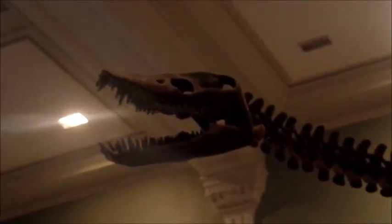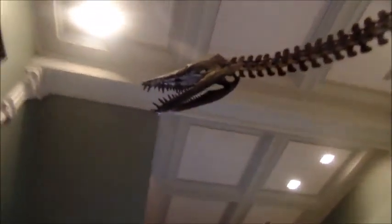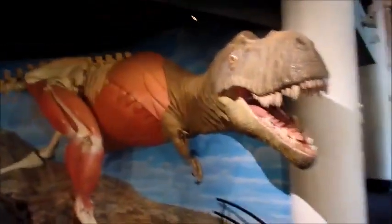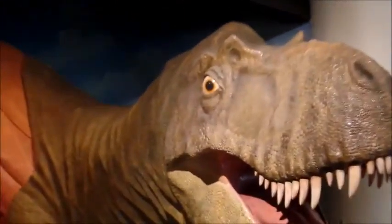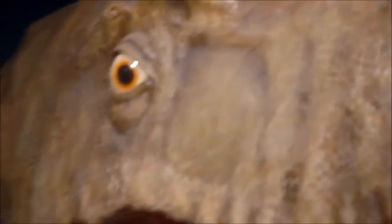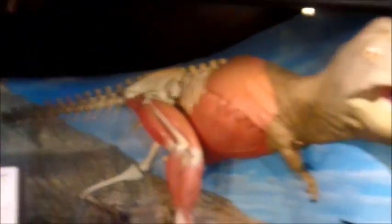This is the Elasmosaurus, with a small head leading to over 46 vertebrae. We have the Albertosaurus, which is unusual among tyrannosaurs for the horns above its eyes. And here we have what its musculature might have looked like, as well as some plaster casts of its skeleton.